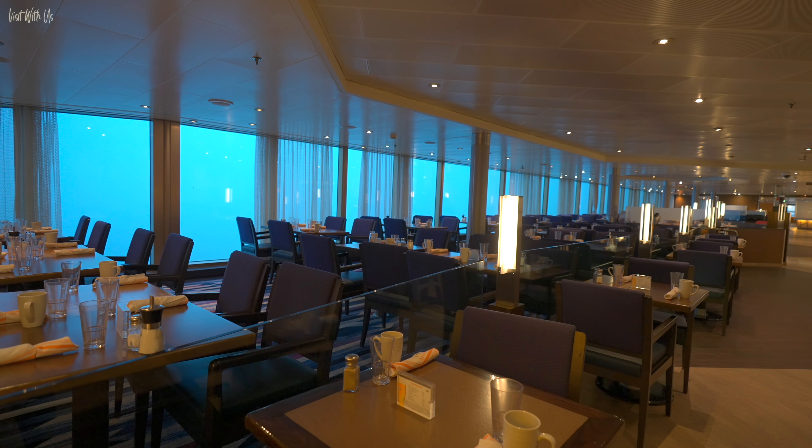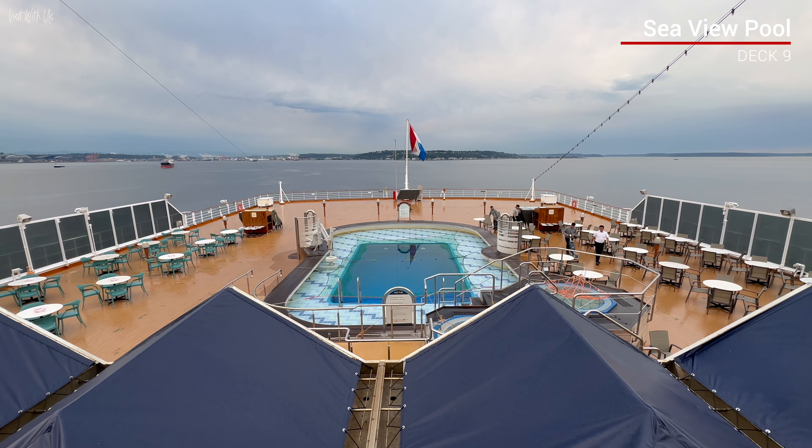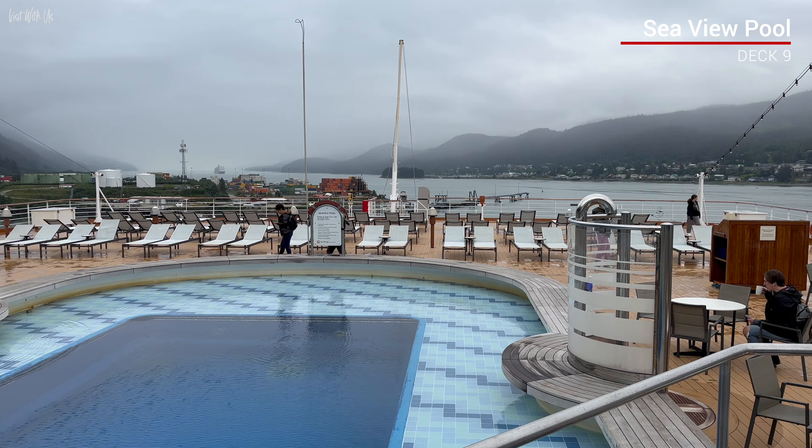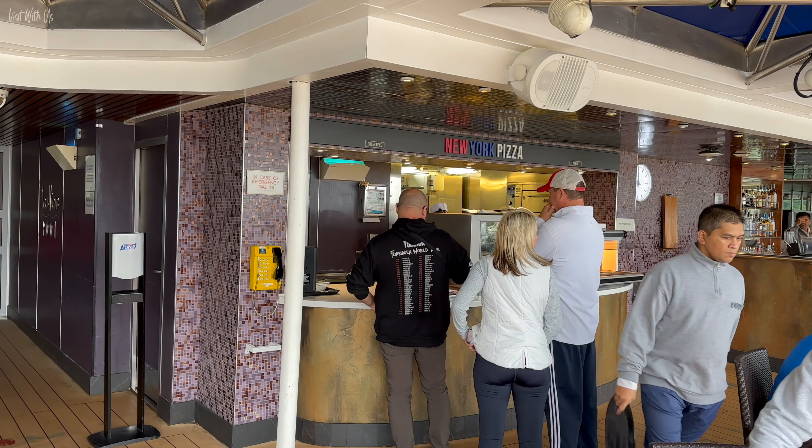Through the buffet at the aft of deck 9 is the lovely Seaview Pool, with its expansive wake views, a plethora of sun loungers, the Seaview Bar, and the fabulous New York Pizza outdoor pizzeria.